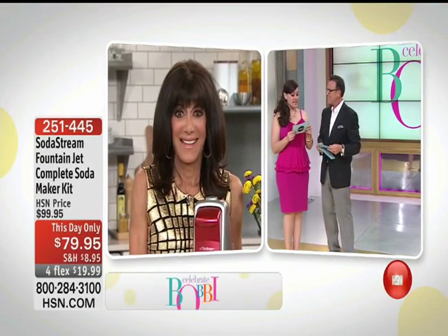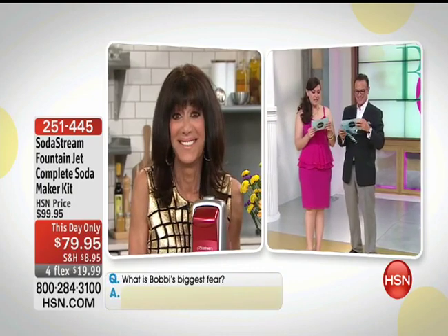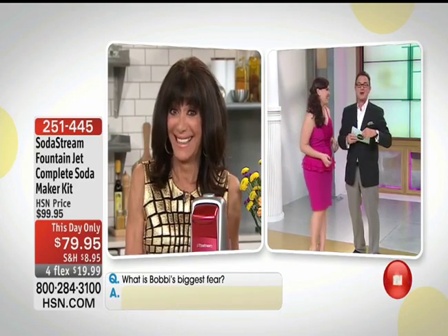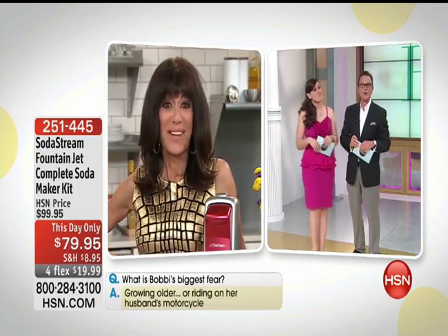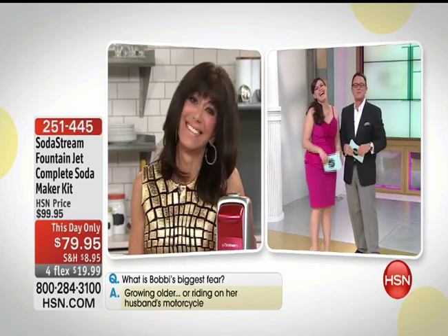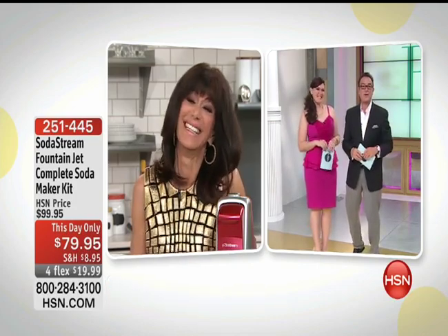The comments at HSN.com have been extraordinary. One of the questions for Bobby is: what is your biggest fear? Live chatters said aging, and another said biggest fear is having to retire. We surveyed Bobby's husband — Bobby thinks he'd say retiring. He actually said growing older and having to ride his motorcycle. We'll take a break — more with Bobby Rayner's 30th anniversary coming up.